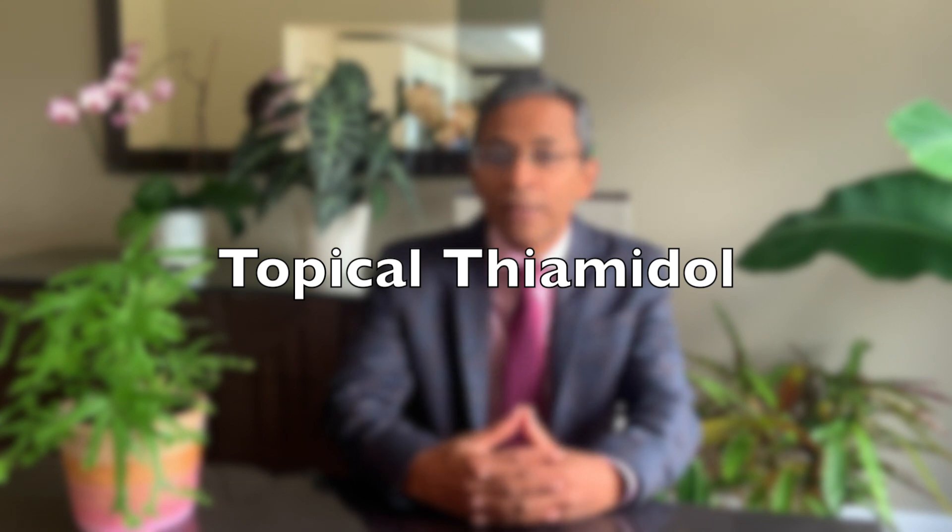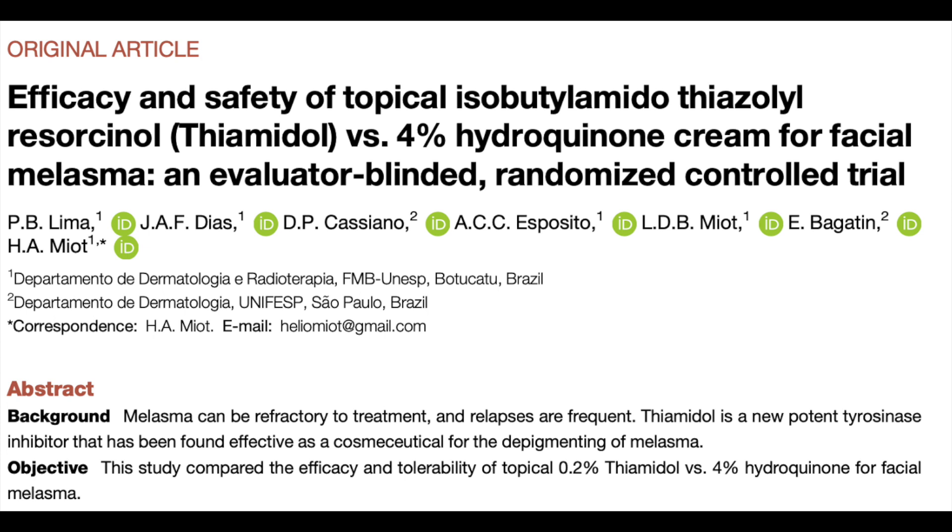Let's look at a couple of over-the-counter preparations that could be helpful. Thiamidol is a new resorcinol cosmeceutical derivative developed to specifically inhibit skin pigmentation. It has been proven to help facial melasma and is superior to 2% hydroquinone. It also reduces post-inflammatory hyperpigmentation and prevents ultraviolet B-induced pigmentation. In a randomized control trial, melasma improved with 0.2% thiamidol and did not differ from that of 4% hydroquinone cream.